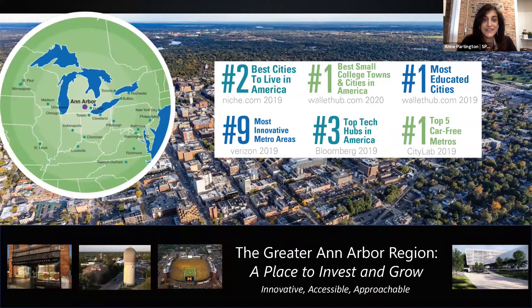Starting at the top left, you can see that Ann Arbor is located in the lower peninsula, west of Detroit by about a 40-minute drive. Ann Arbor has long been known globally as a wonderful place to live, work, learn, and innovate in high tech, as seen by the accolades in the top right. It is the regional ecosystem, however, that makes it truly unique.